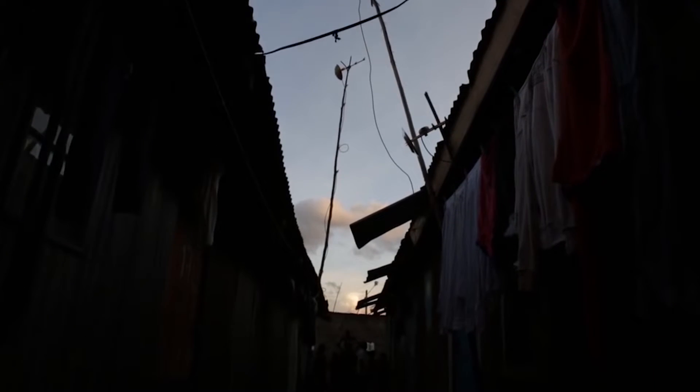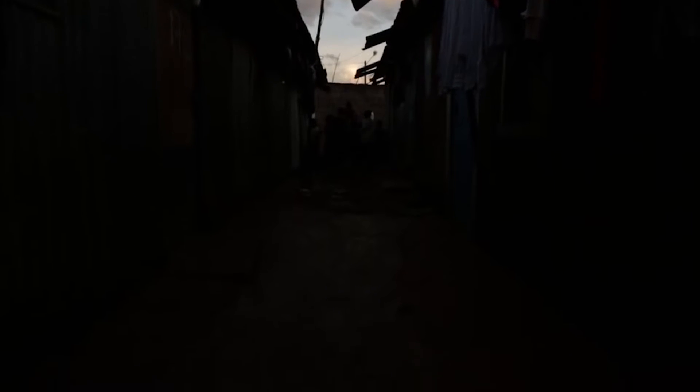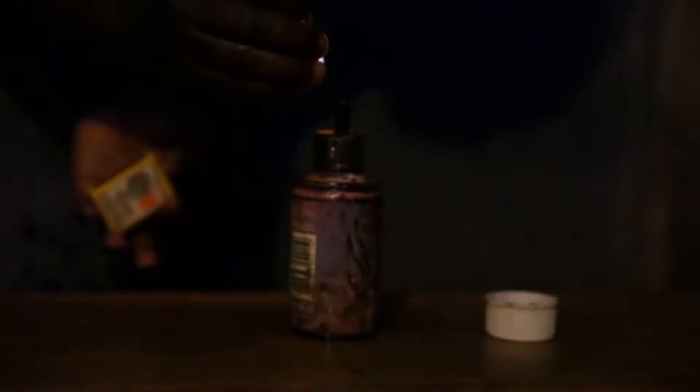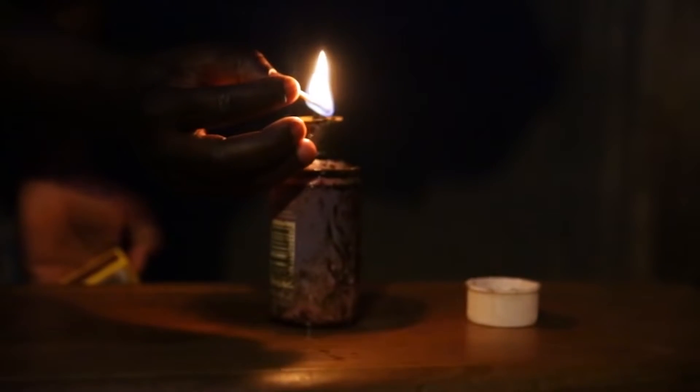It's six o'clock in the evening and the sun is going down. Imagine you don't have electricity — you can't just switch on the lights. What are you going to do? Evelyn lights a kerosene lamp, a tin filled with fuel and a wick. Burns, cataracts and even cancer are just some of the health hazards caused by kerosene lamps and their fumes.